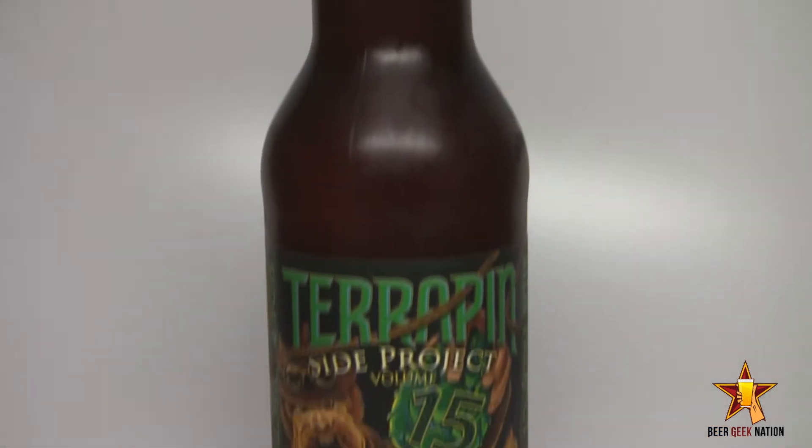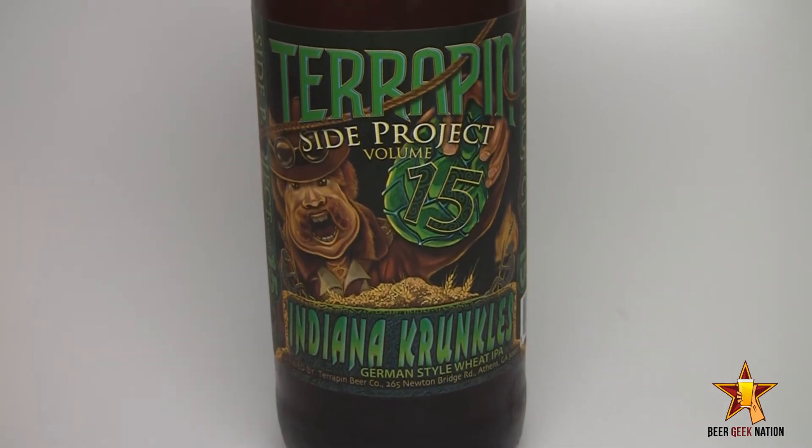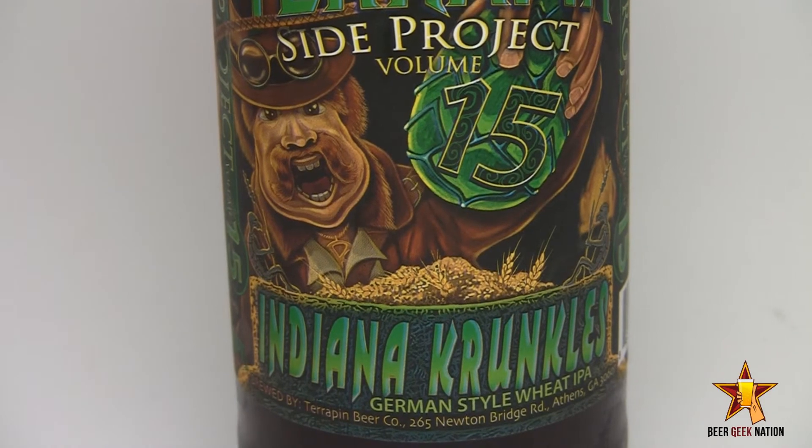All right, guys, we are doing a Terrapin beer tonight, coming back to the East Coast — Atlanta to be specific. This is their Side Project 15, their newest Side Project beer, which are kind of like one-off beers they like to do. This is the so-called Indiana Krunkles, which is a Bavarian Hefeweizen that's hopped like an American IPA. 7.3% alcohol by volume. Sounds delicious — my favorite style. So with that said, let me get to a glass so you know what it smells and tastes like. I'll give you the verdict on Indiana Krunkles.